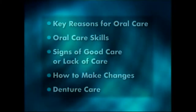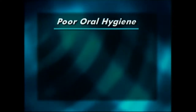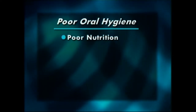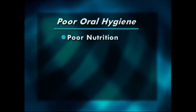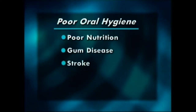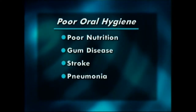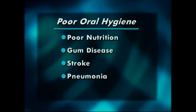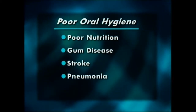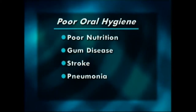While good oral care prevents mouth problems, poor oral care can have unexpected consequences. Poor nutrition can result when a sore mouth prevents a resident from eating. Increasingly, research shows that gum disease, stroke, aspiration pneumonia, and other infections are all linked to the same bacteria. As the resident becomes sicker, the bacteria in the mouth becomes more capable of causing infections. When that bacteria is inhaled, pneumonia can result.